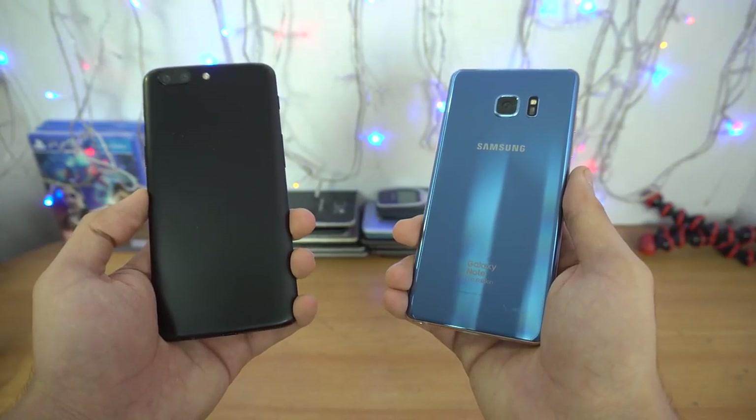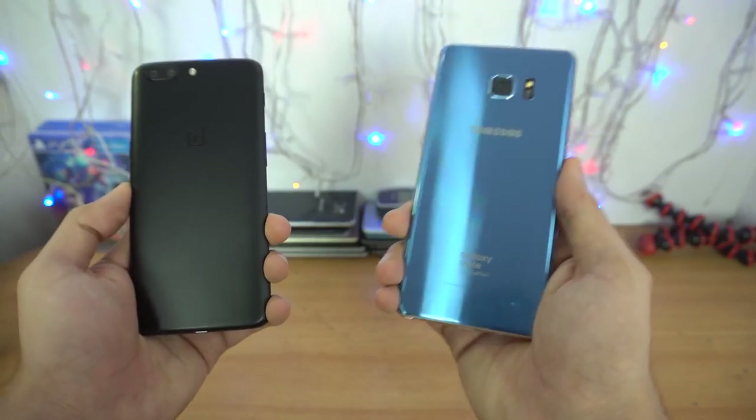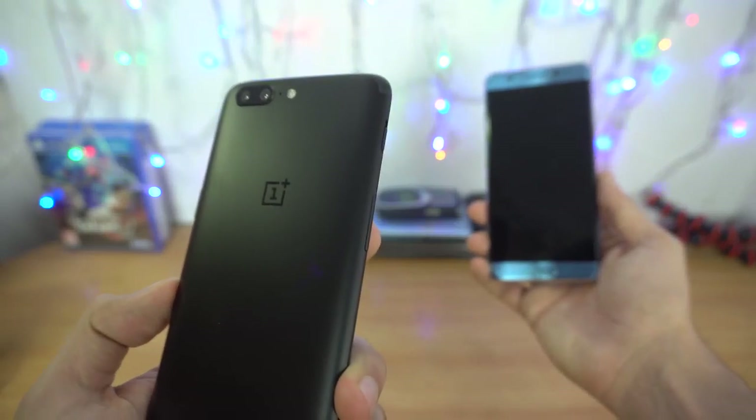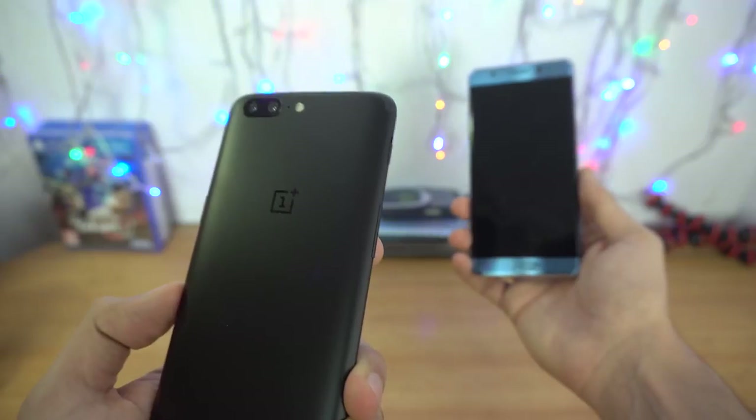Hey guys, it's time to do a speed test comparison between the OnePlus 5 versus the Samsung Galaxy Note FE. The OnePlus 5 is one of the snappiest phones you can get right now.